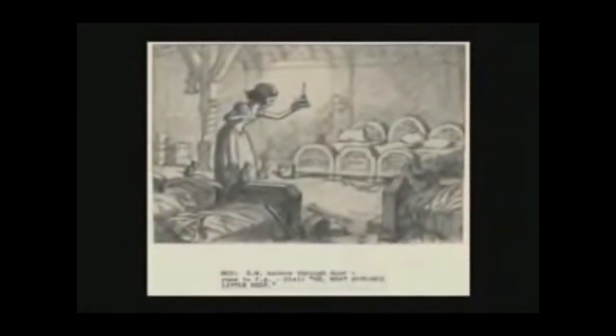Walt Disney developed the use of storyboards way back in the 1920s for his classic Mickey Mouse cartoon, Steamboat Willie. Storyboards are like little comic book panels of the entire movie, and they're used by tacking them up on a bulletin board so you can actually see the continuity of the movie. You can see the rough staging and camera positions. You can see the acting of the characters. The dialogue is written underneath.